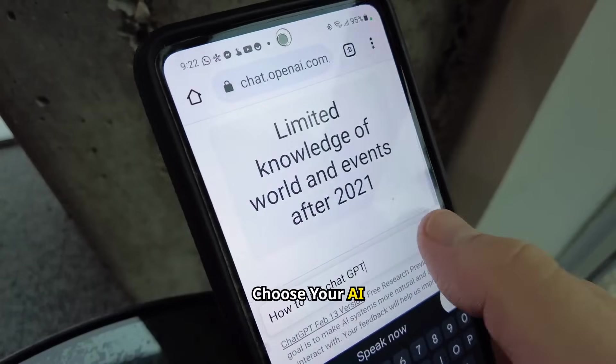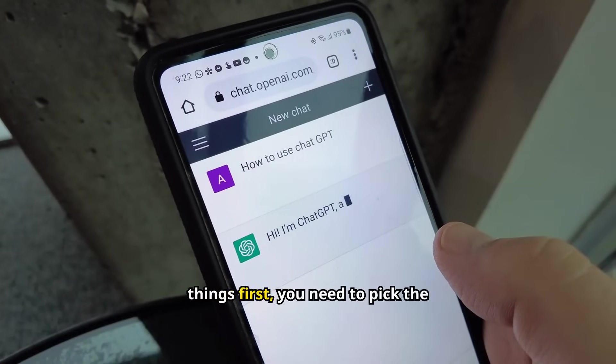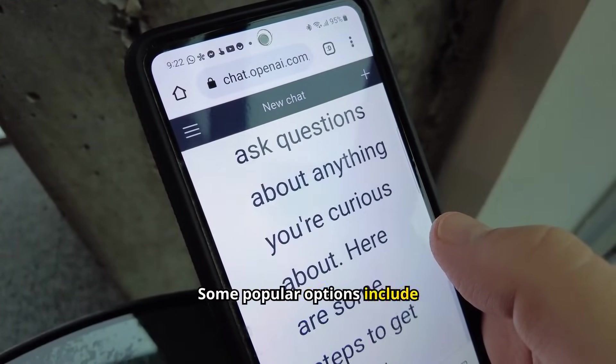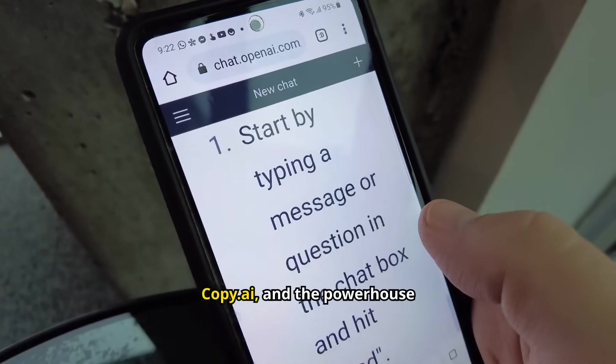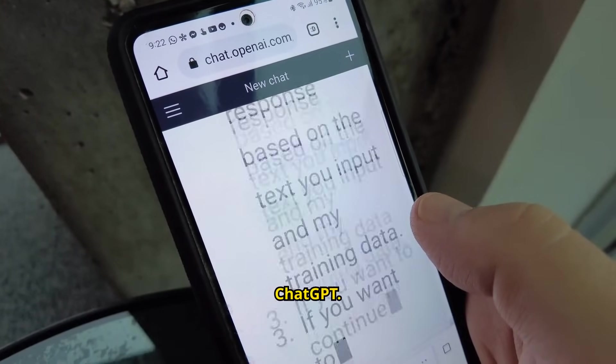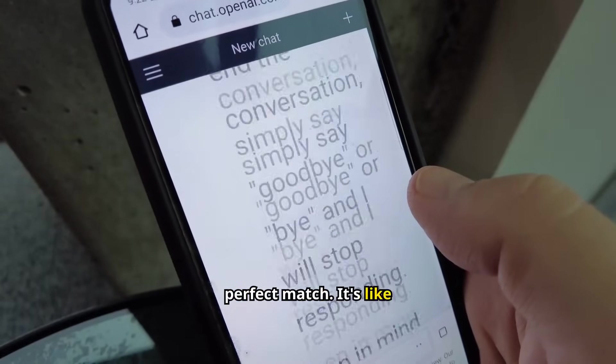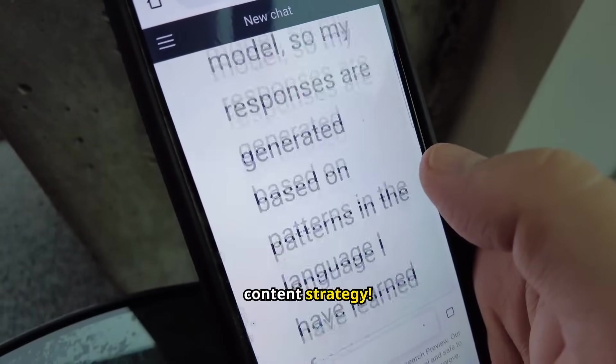Choose your AI sidekick. First things first, you need to pick the right AI tool. Some popular options include Jasper AI, Copy AI, and the powerhouse ChatGPT. Each has its strengths, so it's worth experimenting to find your perfect match. It's like dating, but for your content strategy.